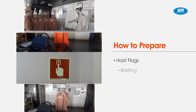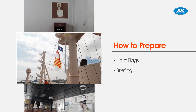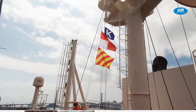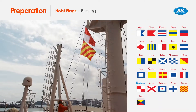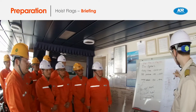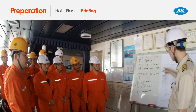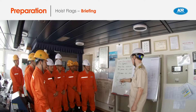How to prepare — let's discuss what to do before conducting drills. Before starting the drills, hoist the international signal flags, Uniform and Yankee. Briefing: understand the purpose of the drill and having clear communication are the key points to accomplish the drill.